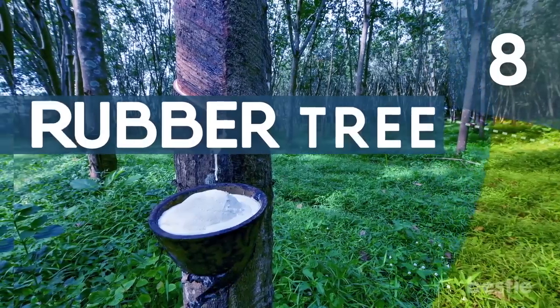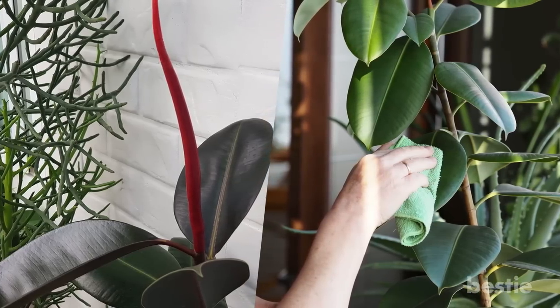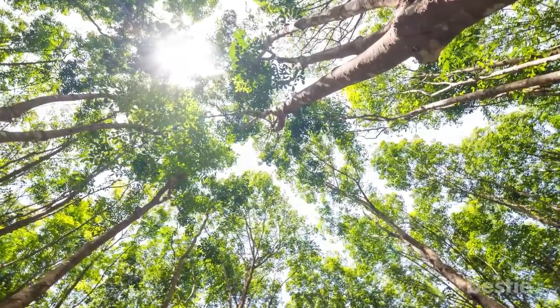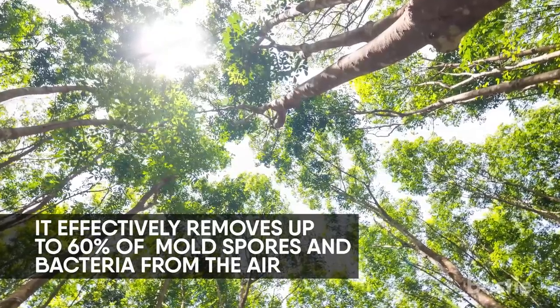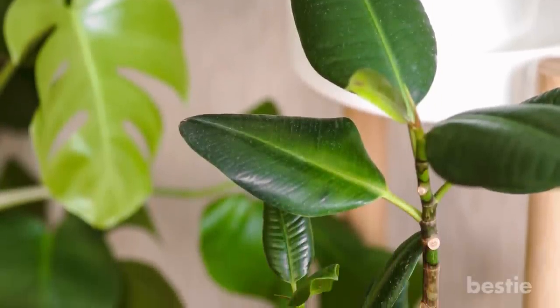Number 8: Rubber Tree. Whether in burgundy or regular green, rubber trees will produce lots of oxygen — more than any other plant. In addition to producing oxygen and eliminating air toxins like formaldehyde, it effectively removes up to 60% of mold spores and bacteria from the air. Fighting off mold and bacteria is part of the plant's defense mechanism to protect its soil.